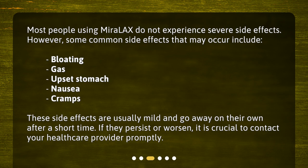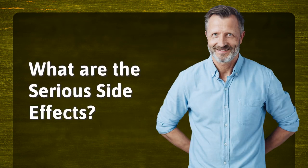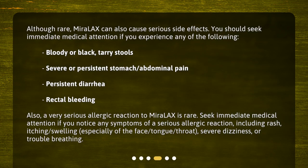If they persist or worsen, it is crucial to contact your health care provider promptly. Although rare, Miralax can also cause serious side effects. You should seek immediate medical attention if you experience any of the following: bloody or black tarry stools, severe or persistent stomach or abdominal pain, persistent diarrhea, or rectal bleeding.